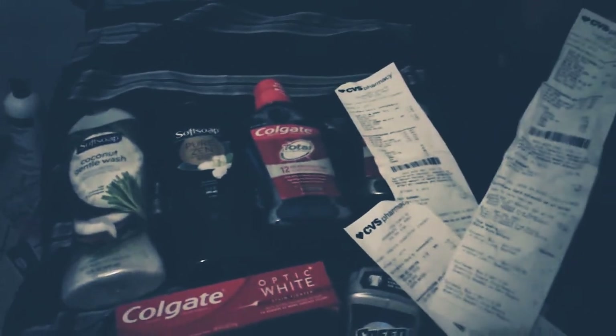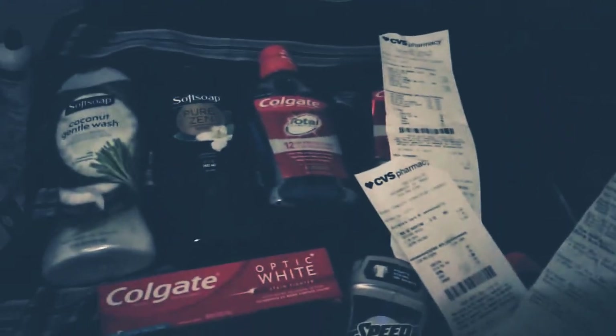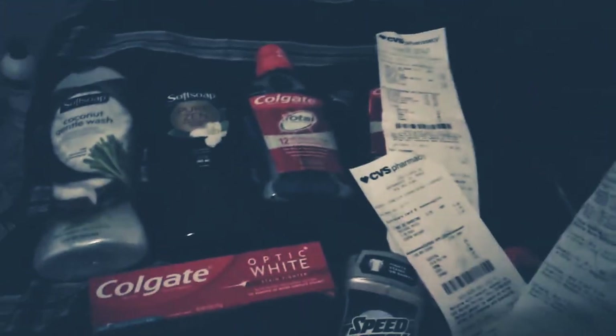Hello there, here's my small short CVS haul. Of course, I have extra bucks that expired today, so I rolled them in.